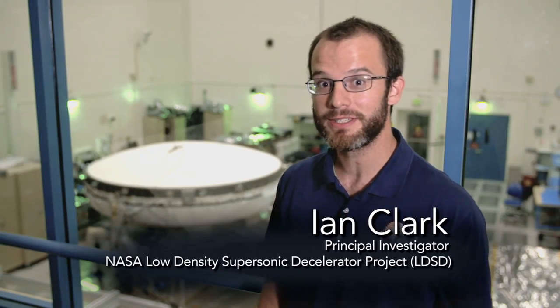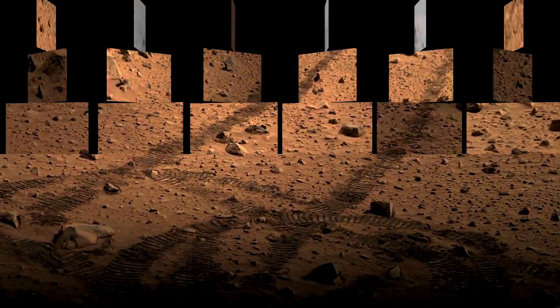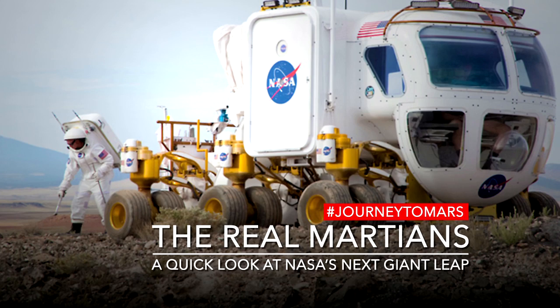I'm Ian Clark. I'm the Principal Investigator for NASA's Low Density Supersonic Decelerator, or LDSD, project. LDSD is developing the technologies that are crucial for landing payloads on the surface of Mars.